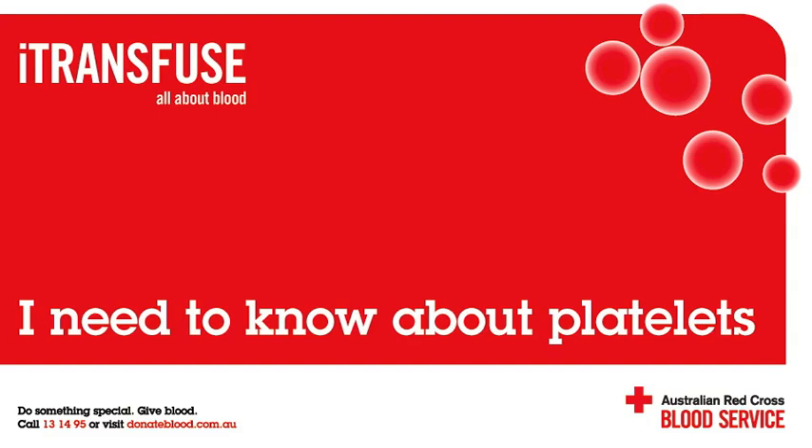How do platelets work? When body tissue is damaged, a chemical is released causing platelets to become activated, changing their shape and causing them to become very sticky. When platelets are activated, they clump together and stick to the damaged tissue. This is called a platelet plug, which begins the process of forming a clot to stop the bleeding.